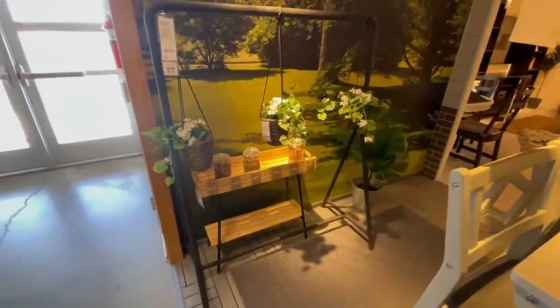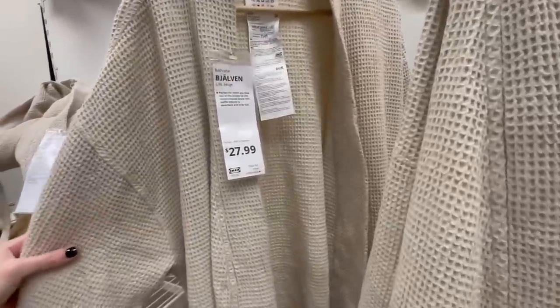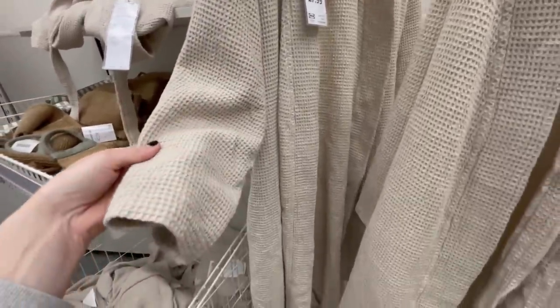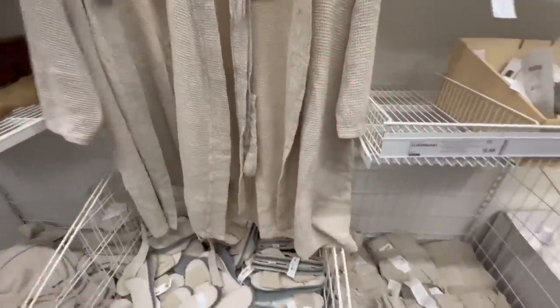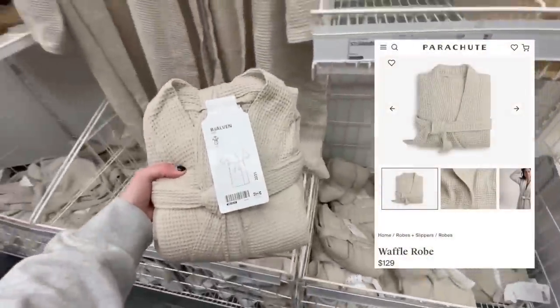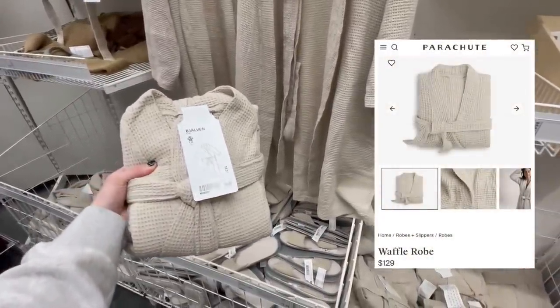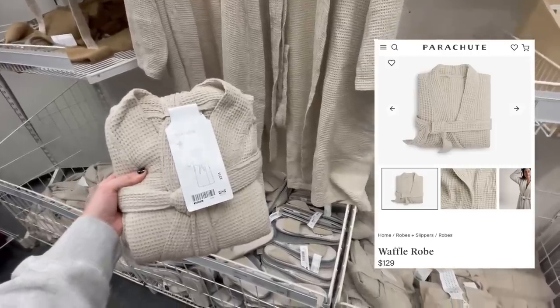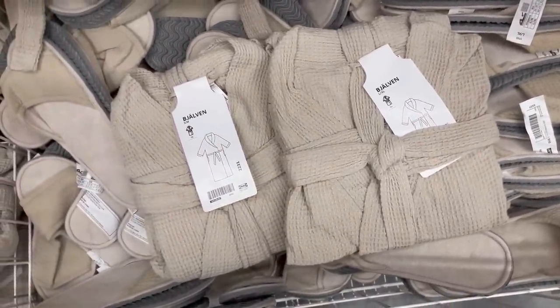Something that really helps give off a luxurious vibe is a bathrobe, and this tan waffle one looks so expensive. Not only is it perfect to use, but it would also add so much softness and texture displayed on a wall hook to give that spa-like feel to a bathroom. You can snag this for under $30, which is crazy because it has such an expensive look. They'd also be great to have on hand for gifts and come in both small and large sizes.